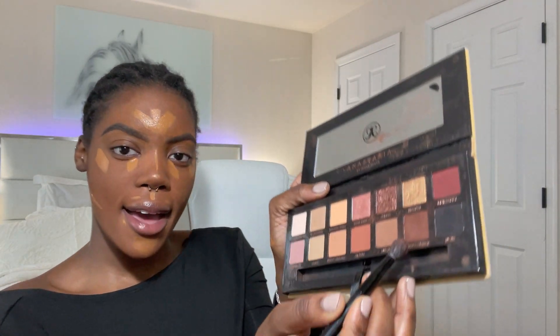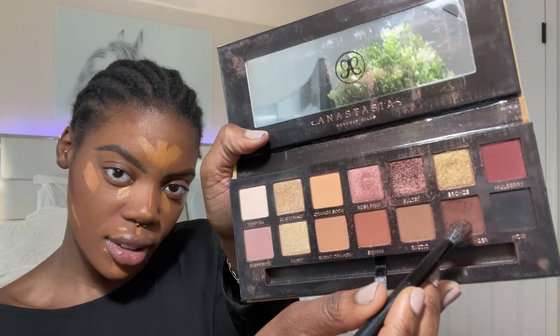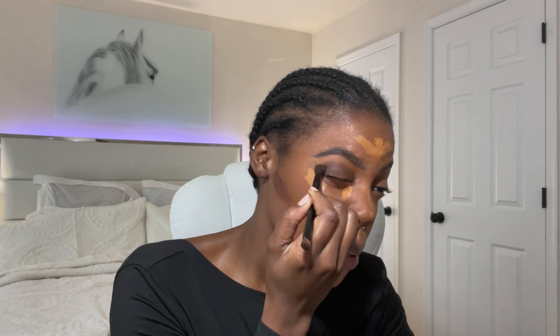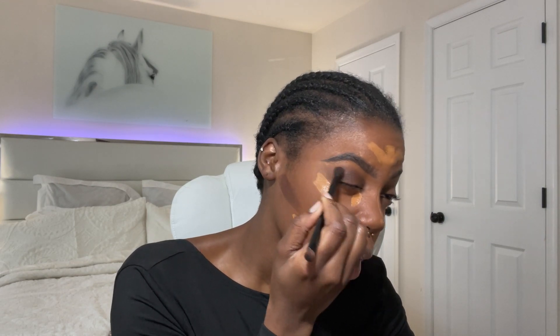I'm feeling a little spicy today so I'm gonna do some eyeshadow. I'm using Anastasia — the first shade I'm using is citrus boomer, which is a brownish color, but you've got to take your time and blend this out. Next I use soul try — this color right here.